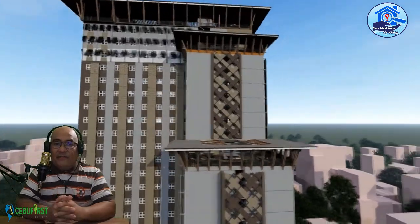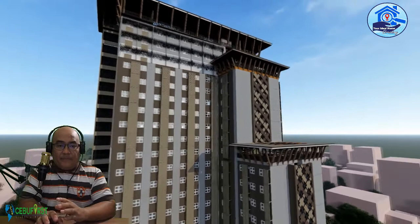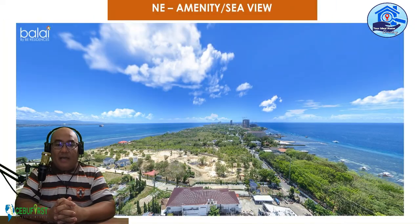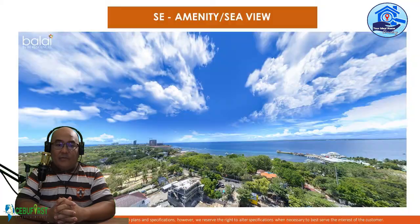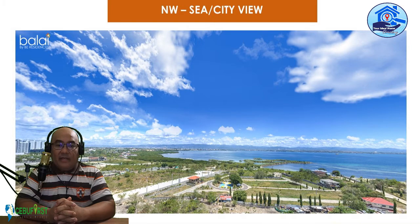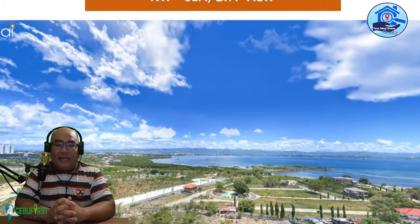Let's talk about the different views of BalaybayBee. For the Northwest orientation, they have Sea and City View. For the Northeast, Amenity and Sea View. For the Southeast, Amenity and Sea View. And for the Southwest, City, Mactan, and Sea View.